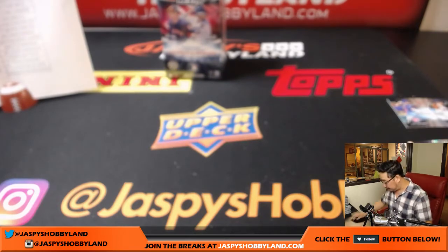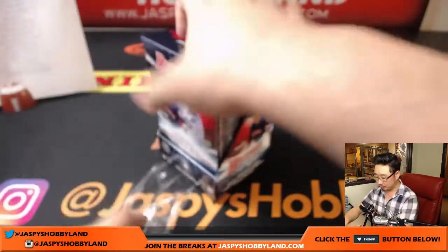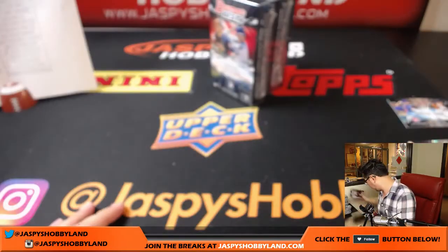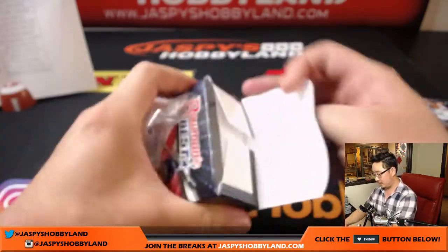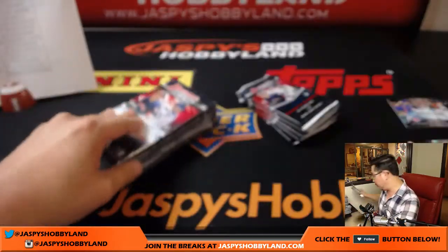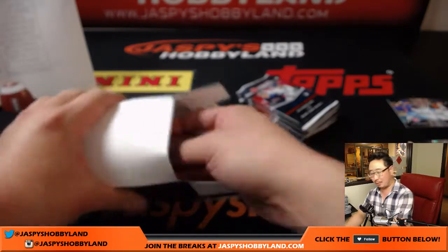Last box coming up, good luck everybody. Ryan Braun dual autograph with Chris — we haven't seen a dual autograph in a long time. I'm pretty sure Jason, you did a break where we got a dual auto out of Bowman's Best — Chris Bryant and Mike Trout. And then literally like two days later I pulled the same Chris Bryant and Mike Trout dual autograph. It's been pretty much like — I don't think we've seen one since, to be honest.